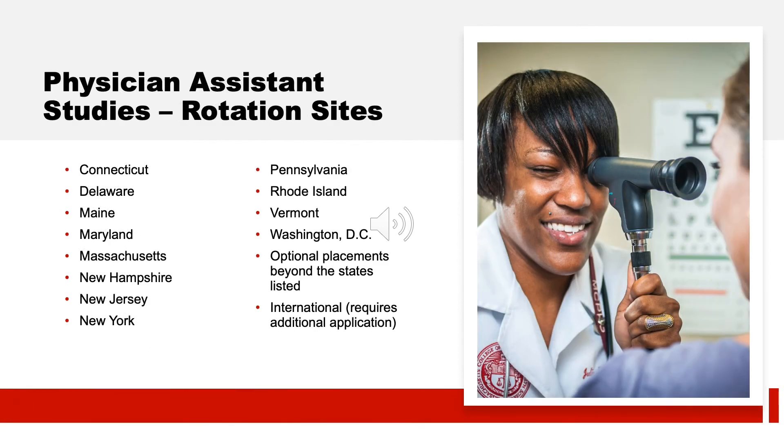Here is a listing of our most popular rotation sites, located all across New England, the northeast, and the region. We even have international rotations located in Belize and Bolivia. At the end of their second semester, students rank their preference of rotation sites and are assigned accordingly. Whether you want the fast pace of a big city or want to make a difference in a rural community, we offer a myriad of options to help sculpt your career.